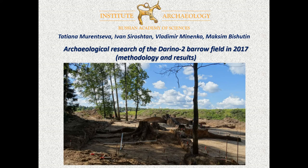Hello, dear colleagues. I represent the Institute of Archaeology, Russian Academy of Sciences. Our report is devoted to the results of the archaeological excavations of the Darina II borough field.